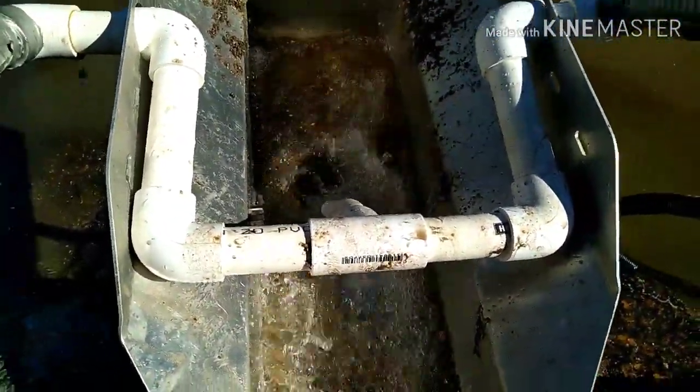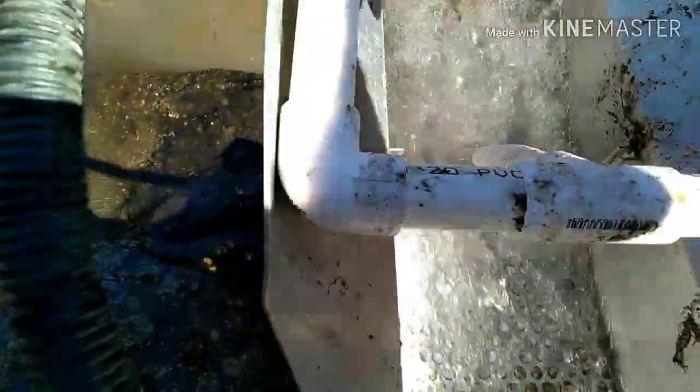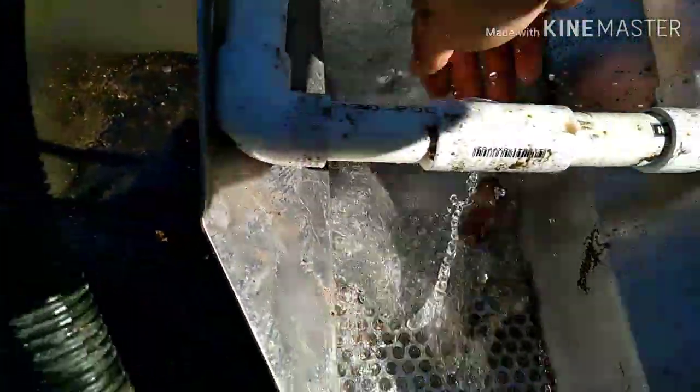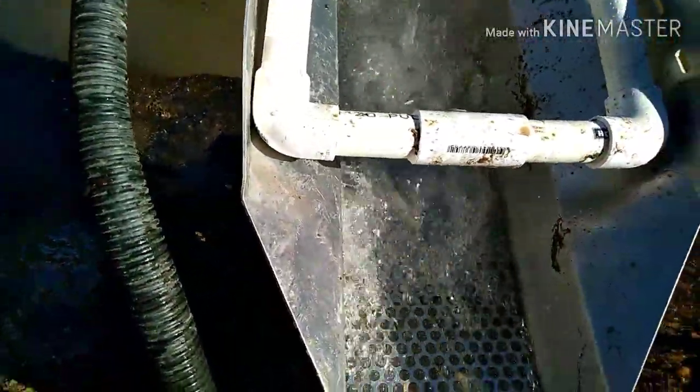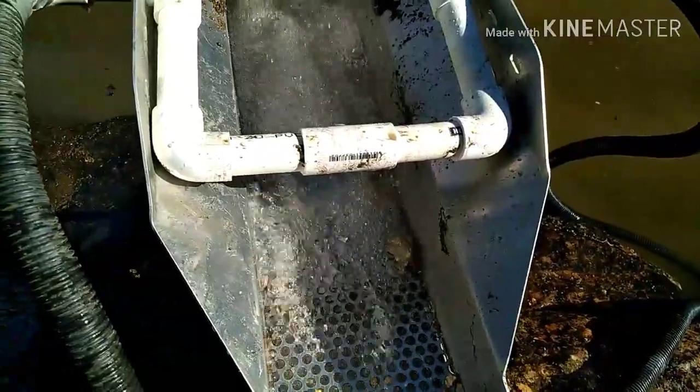I've got the sluice set up in the best spot. The cobbles get dropped up in there, washes them off, and just tumbles them in the back. Really good. I might just turn this off and keep running it till the end.